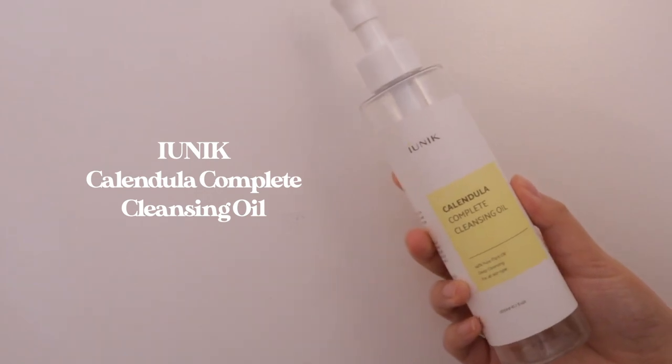The next cleansing oil empty is the Iоnic Calendula Complete Cleansing Oil. If you've seen any of my TikTok or YouTube skincare videos, you know that I love this product. I think the ingredients are great and it works well for a lot of different skin types. Of course it passes my criteria because it thoroughly removes my makeup without leaving a film on my face. It's also at a really nice and affordable price point — I believe around $20. I highly recommend this for most skin types and I would definitely repurchase this again.